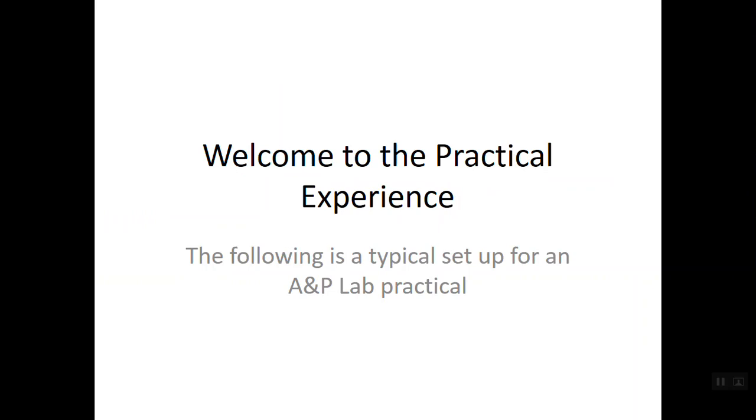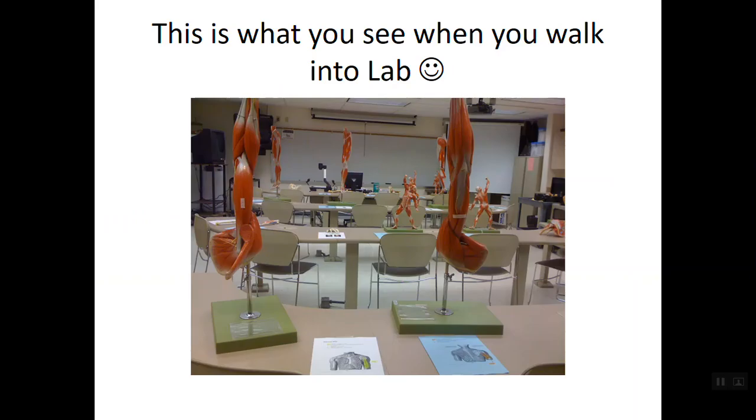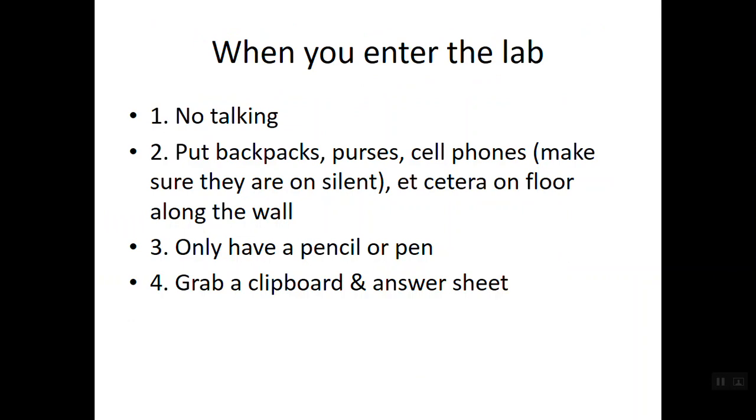Hello everyone and welcome to Anatomy and Physiology. Today we're going to talk about what you will expect on your very first lab practical — the procedures, the hints, the clues, and all the things that will help you mentally prepare for when you come and take an Anatomy and Physiology lab practical with me. When you walk into the lab, you're going to see the models we've worked with, pictures from online, supplemental laboratory information, pictures from your lab book, models from class, and microscope pictures.